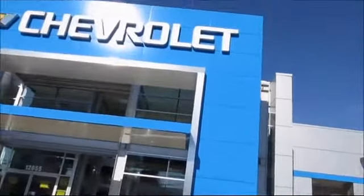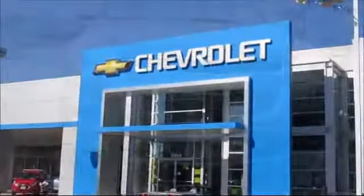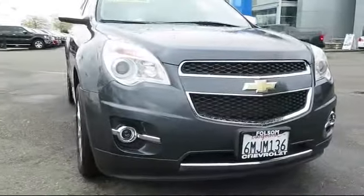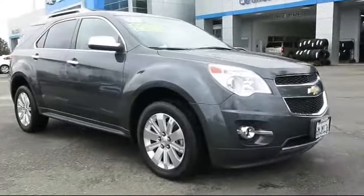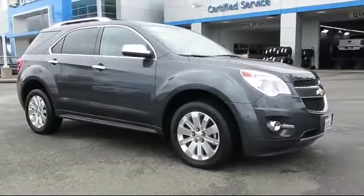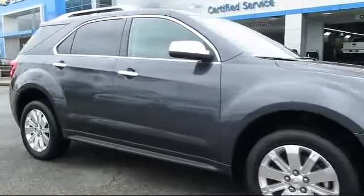When it comes to pre-owned cars, trucks, and SUVs, the best place to buy is here at Folsom Chevrolet. Here's another example of a great GM certified vehicle. It comes equipped with a backup camera, Bluetooth smartphone integration, parking sensors, privacy glass, and keyless entry.